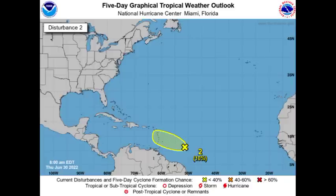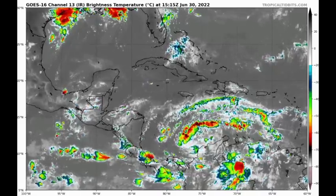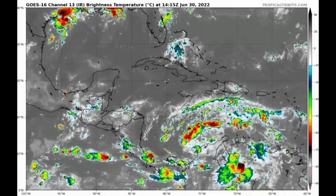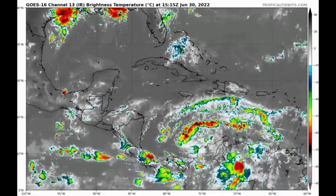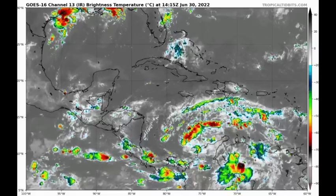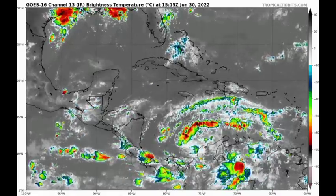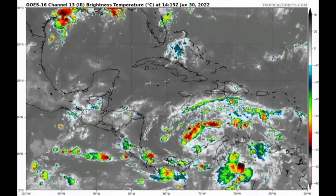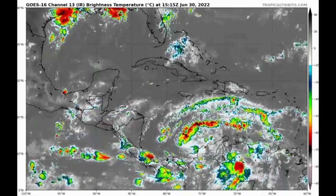Now let's take a look at Potential Tropical Cyclone Number Two. It is yet to be a named storm, but it is still expected to become Bonnie. It is quite disorganized right now and doesn't possess a closed center of circulation to be classified as a tropical cyclone, but it is producing storm-force winds. An aircraft is scheduled to investigate the system later this afternoon to see if it will become an officially named storm. It is moving away from land and toward warm ocean waters, and could intensify in the South Caribbean.